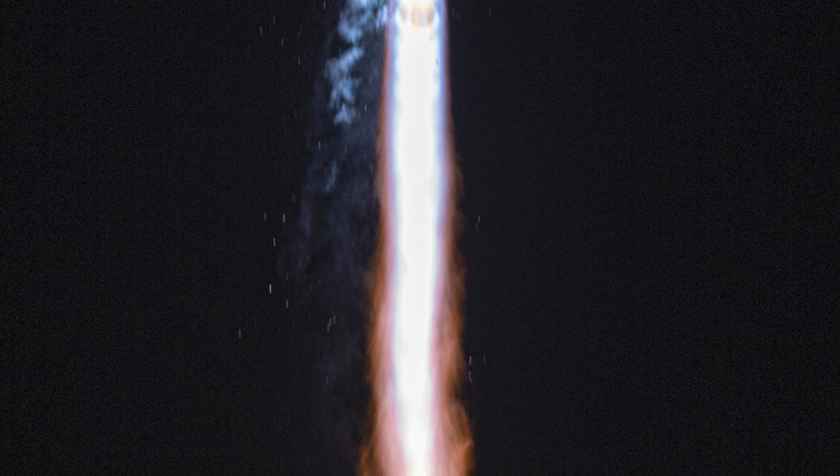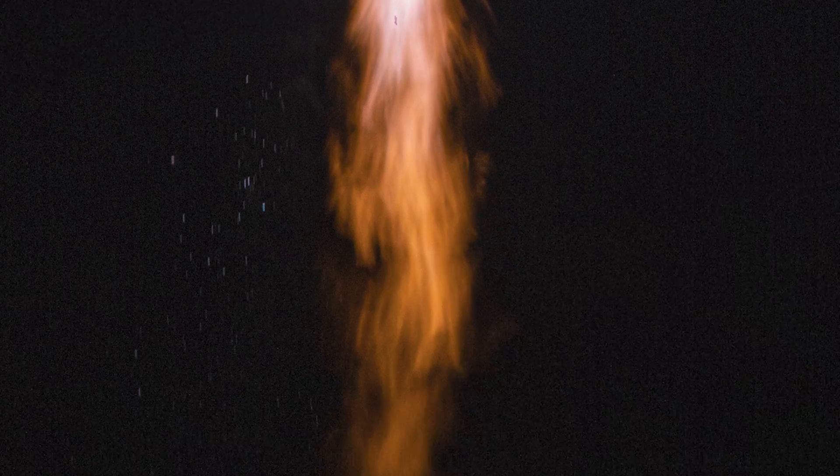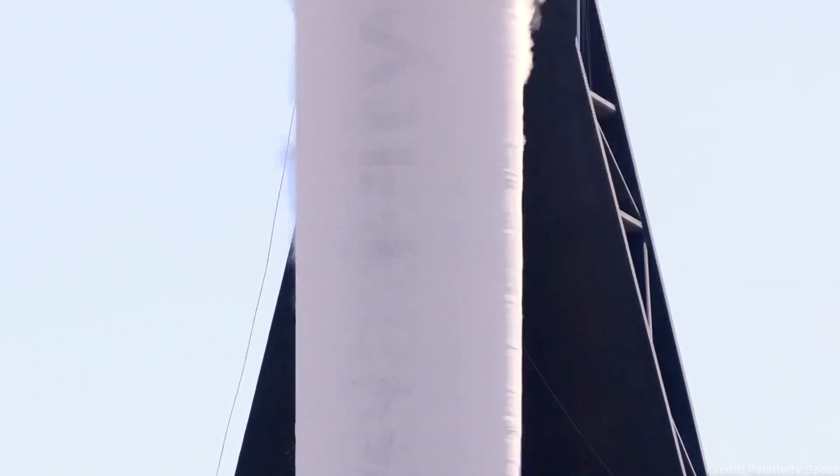Relativity's 3D printed rocket gets to space — sort of. Speaking of those milestones: you've got your rocket taking off, reaching max Q, and separating your upper stage from your lower stage. Those are all tricky milestones to reach. This week we saw what happens when you don't hit all of them. This is a mission I've been keeping my eye on for quite a while and I've been pretty excited about it.